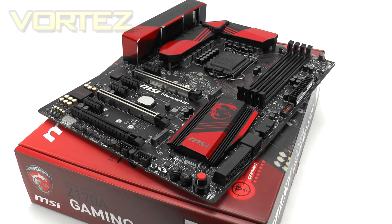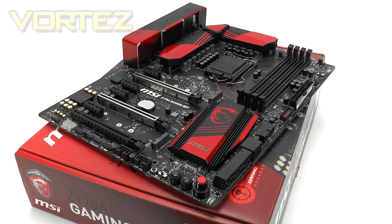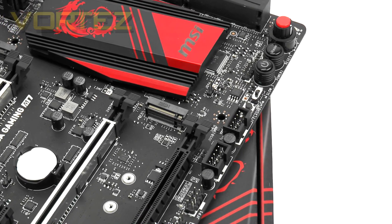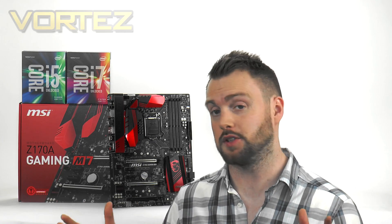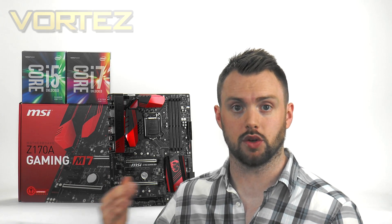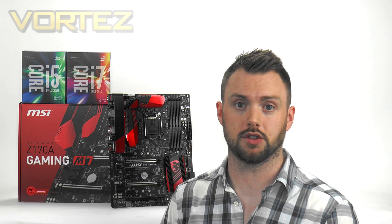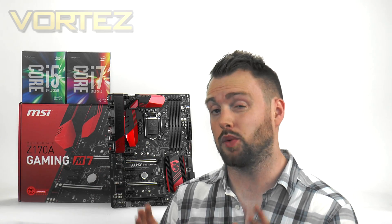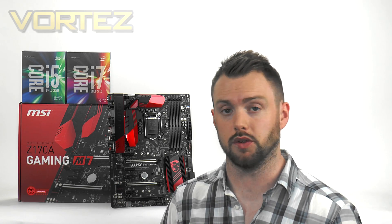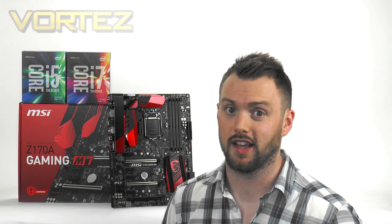The Gaming M7 is one of MSI's top end Z170 boards and features a complete styling refresh with a black and red theme. Beyond the standard chipset features, the Gaming M7 brings quite a large selection of unique attributes. In terms of pricing - subject to change - the 6600K is 190 pounds in the UK and 239 dollars in the States. The 6700K is 270 pounds in the UK and 239 dollars. The MSI board is 160 to 170 pounds, and 220 dollars in the States. This could be a worthwhile upgrade path for those still on Sandy Bridge, Ivy Bridge, or even Haswell.